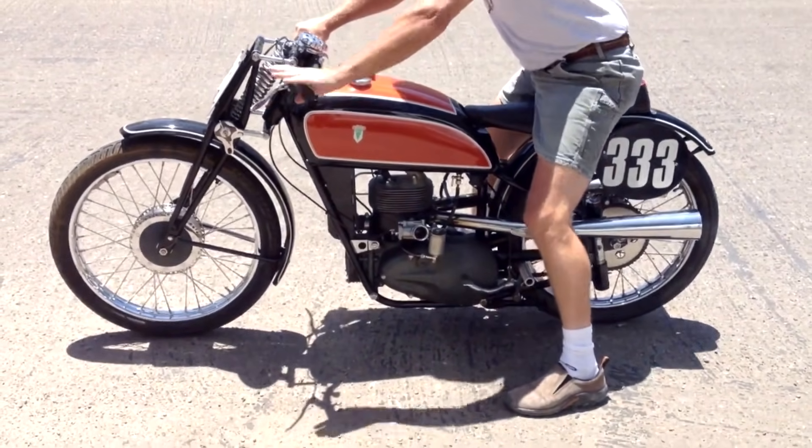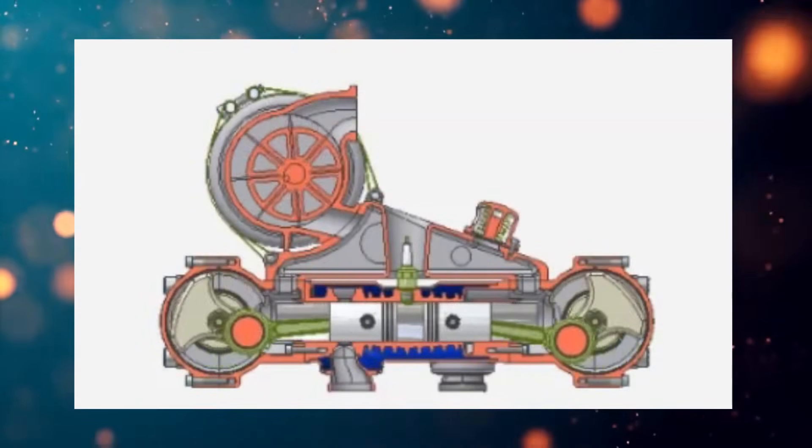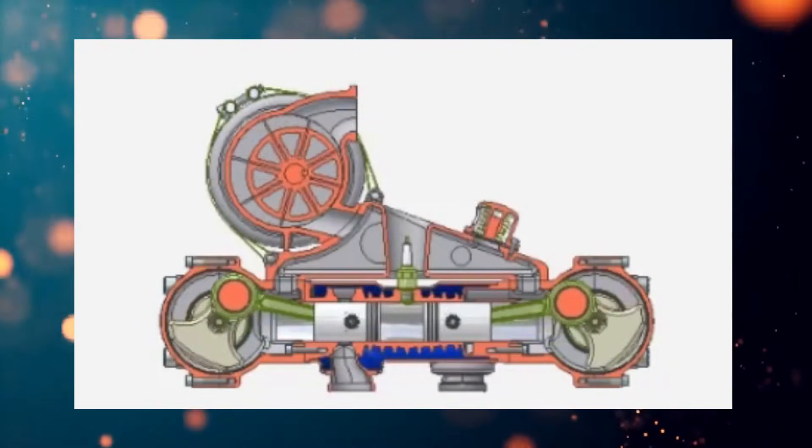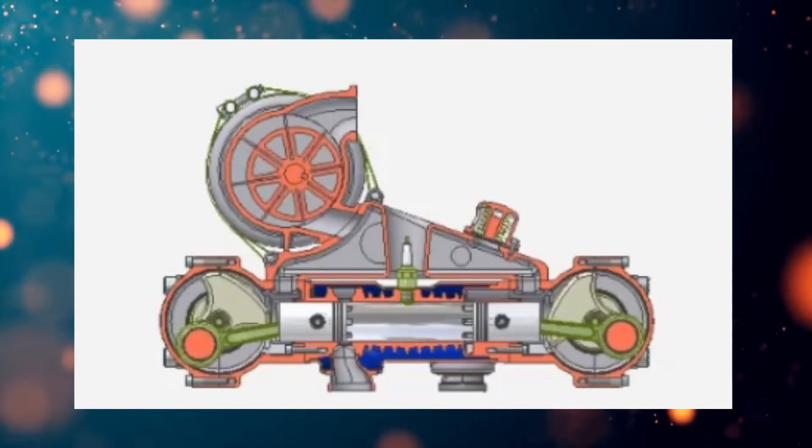At a certain stage of all these developments, around 1935–36, DKW engineers arrived at the layout of an opposed engine with pistons moving towards each other.